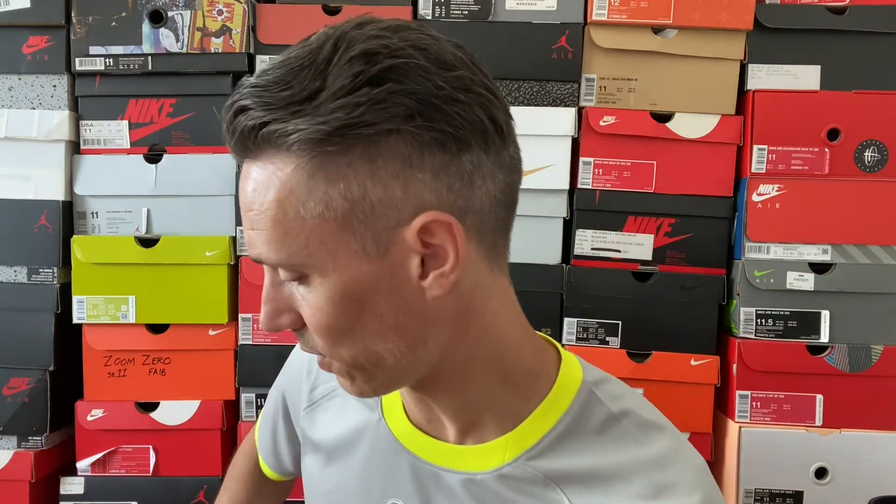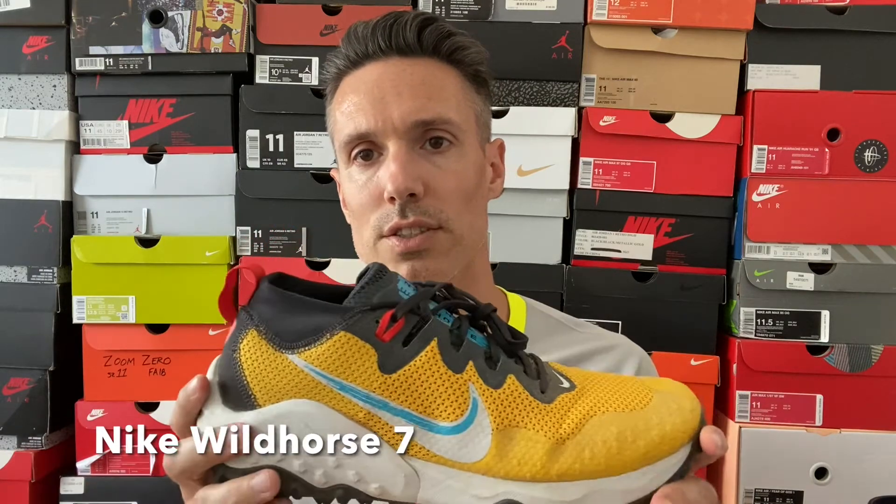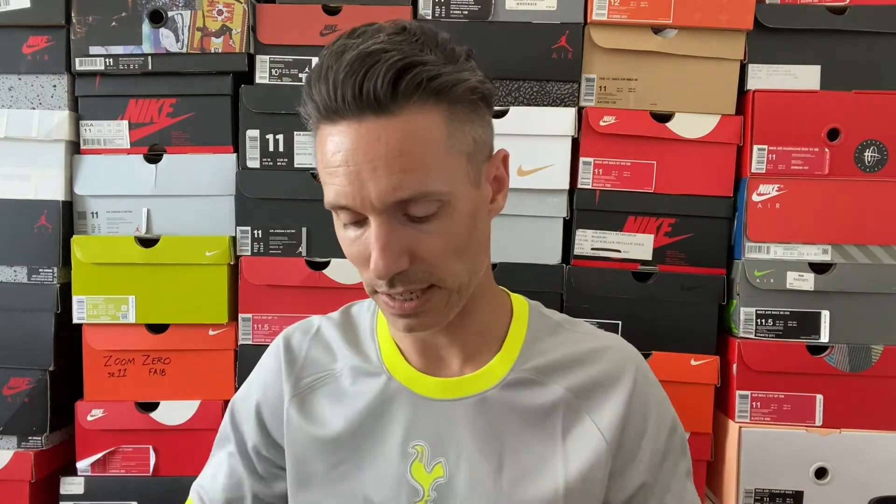Another option if you're into trail running is the Wild Horse 7, which features React cushioning throughout the whole sole — no Zoom Air. I actually like these a bit more than the Kiger. Just a more responsive feel for me, and I like this neoprene sleeve here — it really locks your foot in. This tongue cut my foot a little bit, so make sure you wear a thicker, longer sock. But overall, I love the tread and the traction of the Wild Horse. Definitely enjoyed running in these.